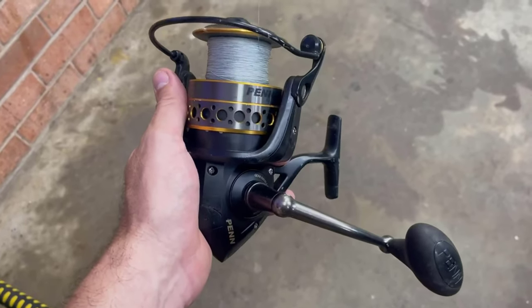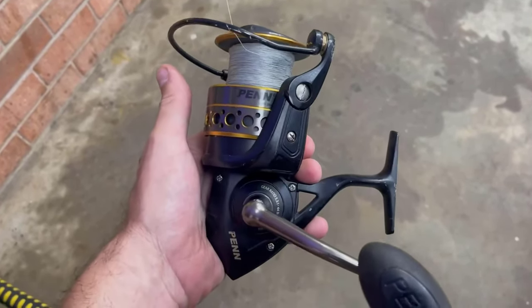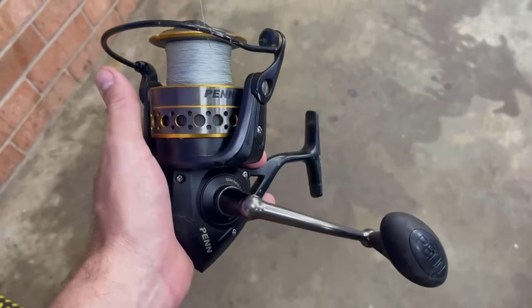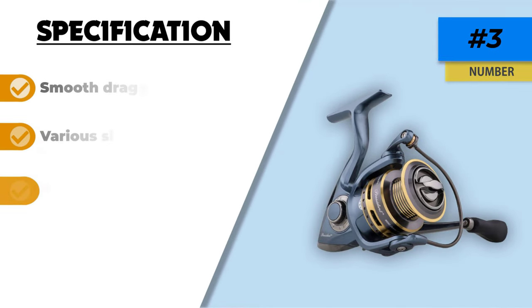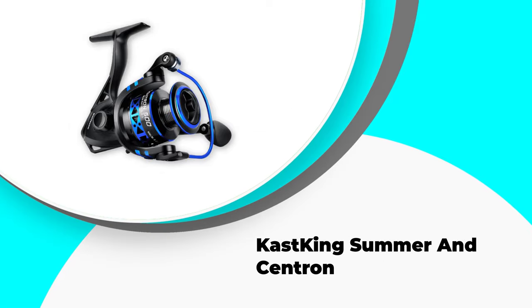Another good feature of this reel is its 10-pound stainless steel drag system, which provides a continuous drag. There are 10 strong, high-quality bearings attached to the reel that enhance the fishing experience for both experts and beginners. Additionally, this product comes in a great design and attractive style. This is a durable and reliable product that comes at an affordable price.